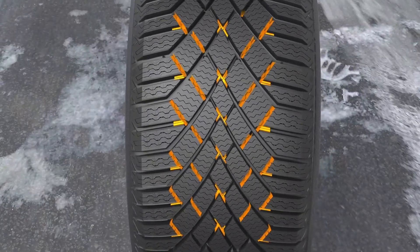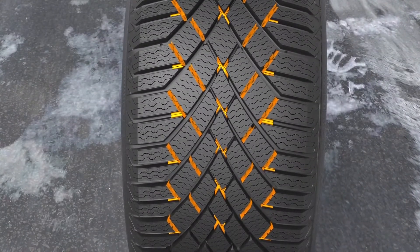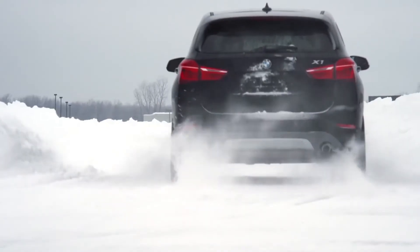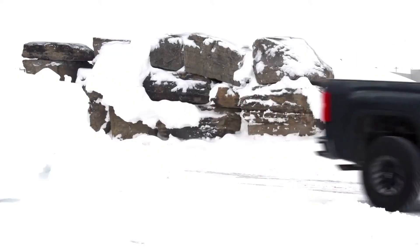While Continental's winter tire compounds focus on enhanced grip in ice and snow, the tire's tread pattern plays a role in wet performance. Just take a look at the Viking Contact 7. The tire features 3D interlocking sipes that lock tread blocks together to give the pattern more rigidity. This maximizes the tire's contact with the road, allowing it to plow through slush and excess water on the roadways.